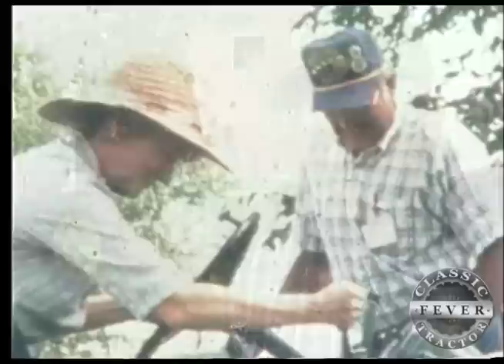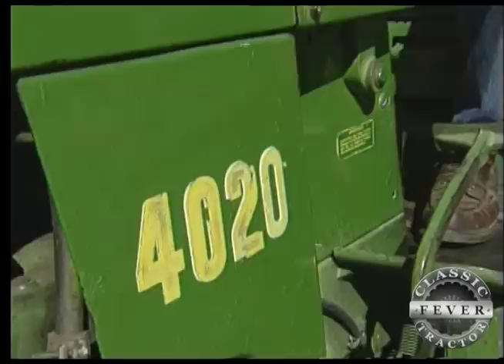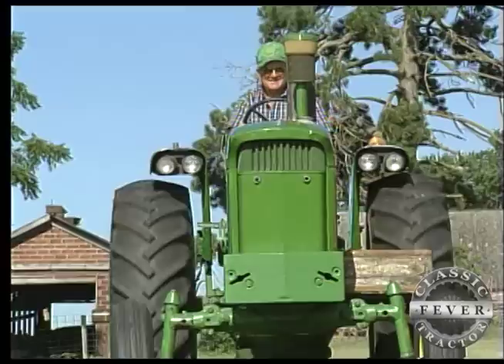So it must have been difficult teaching a movie actress how to drive a 4020. Not really — I thought it'd be a lot harder teaching her than what it was. I would say she's probably been on one before. Clint had more trouble than Meryl did driving it. Clint had a hard time getting it in gear, which is kind of customary — anybody that's drove a 4020, you gotta be tough with them.